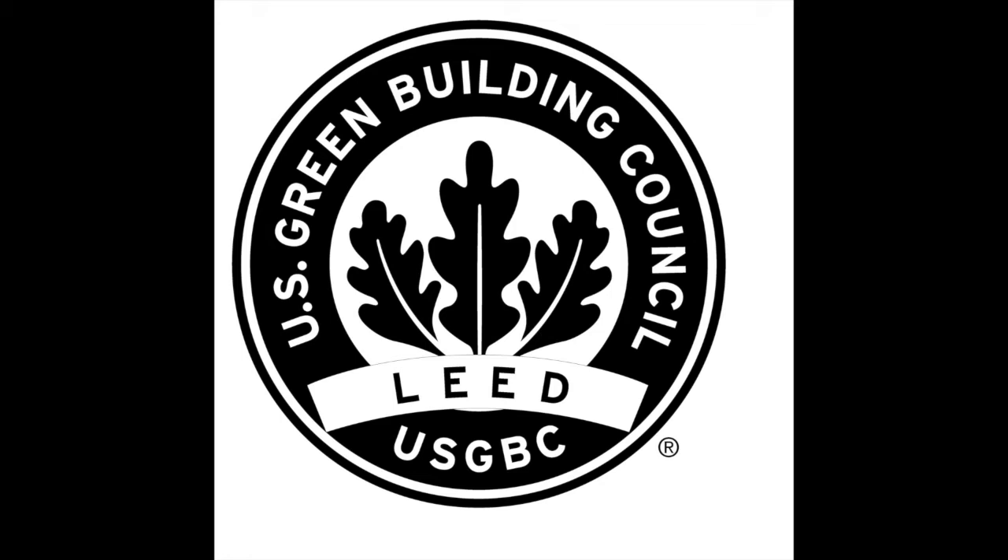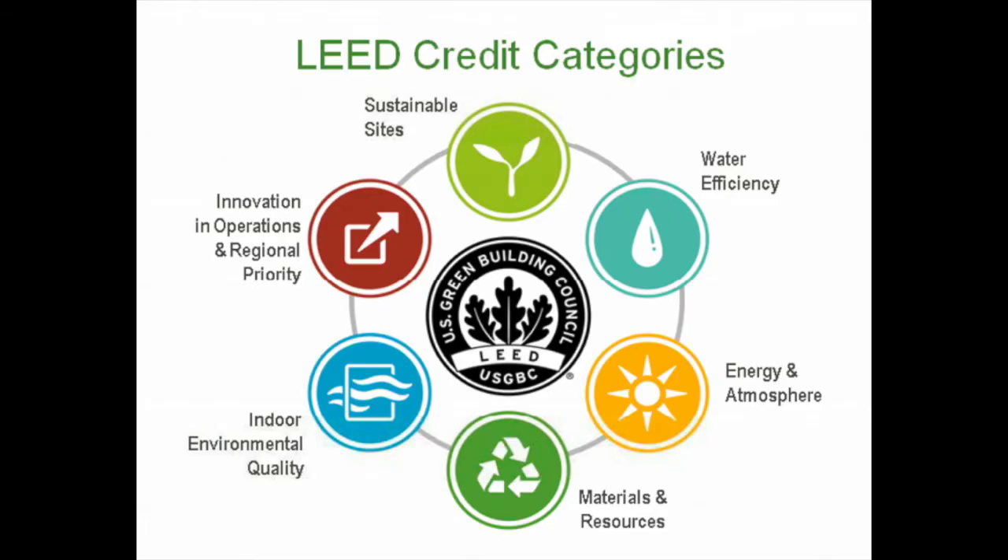The LEED certification categories are Water Efficiency, Materials and Resources, Energy and Atmosphere, Indoor Environmental Quality, and Sustainable Sites. Within each category, there are prerequisites that owners must obtain and optional credits. The more credits are pursued and acquired, the higher the LEED certification.